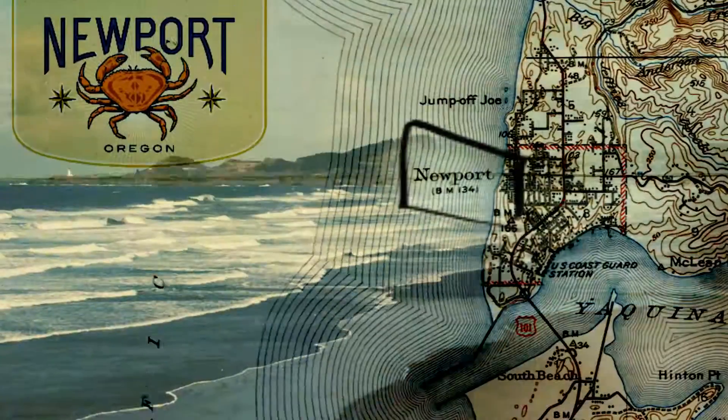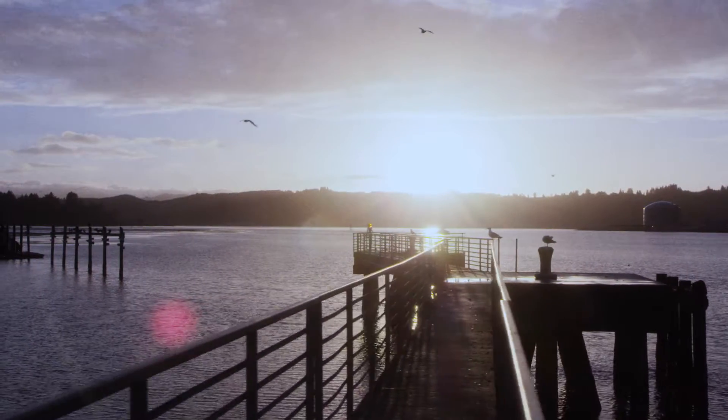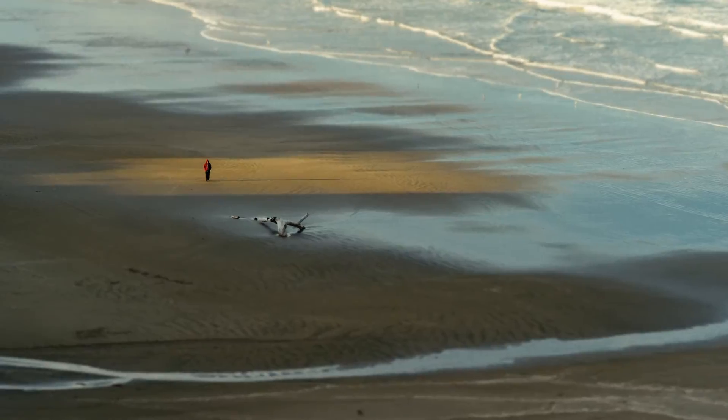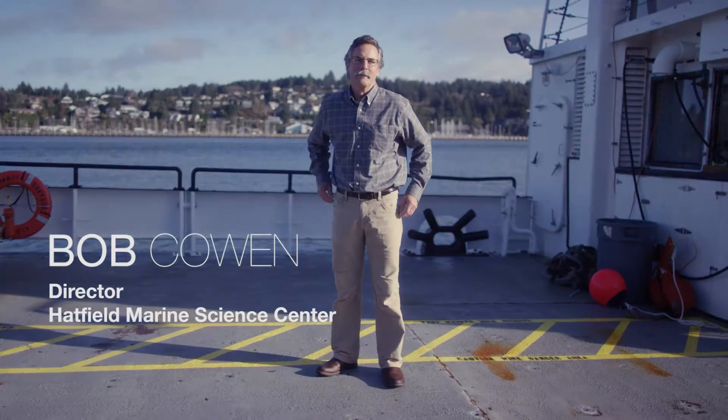We cover a lot of environmental issues here at Hatfield — the availability of sustainable resources, extraction of energy from the ocean, and our general understanding of coastal processes. All of those different problems need the type of work that we do here. I'm the director of the Hatfield Marine Science Center, part of Oregon State University.